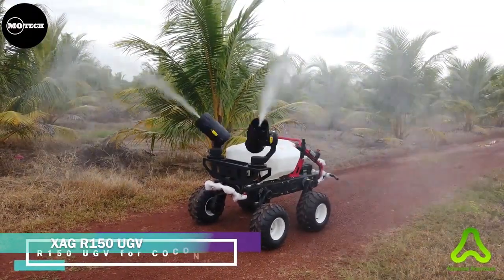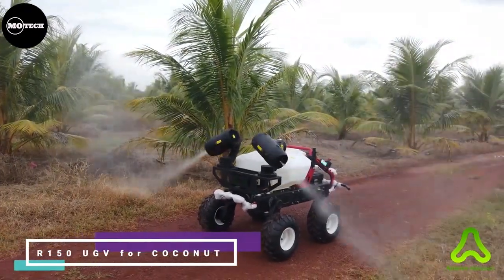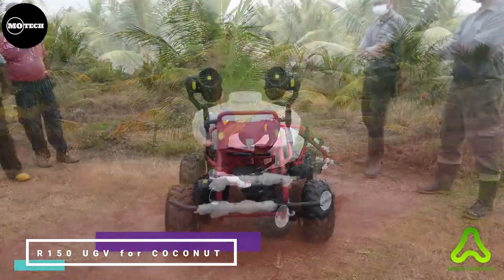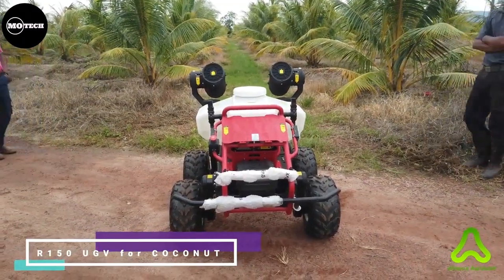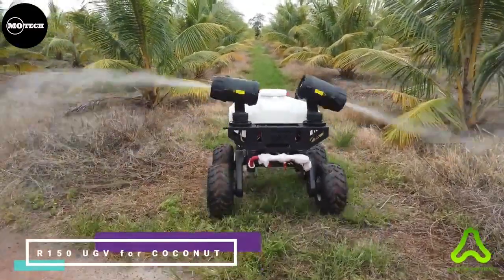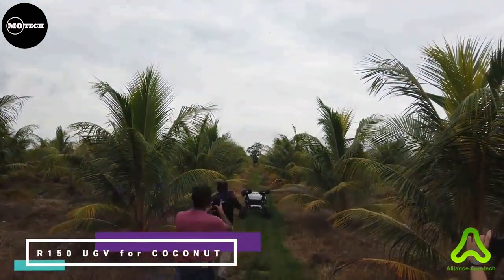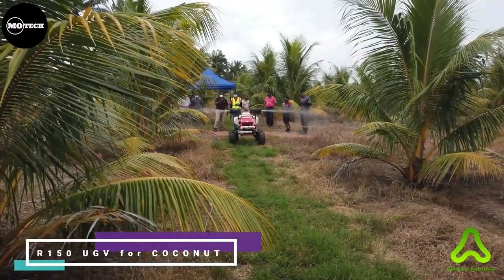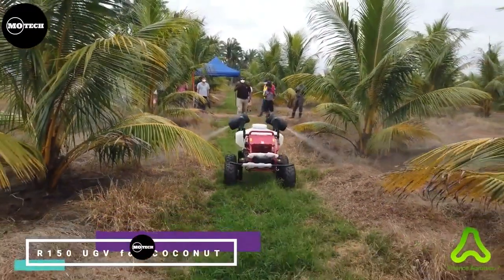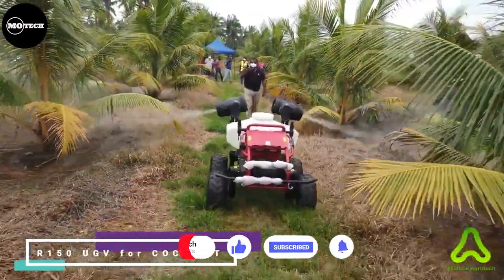XAGR 150 Unmanned Ground Vehicle is born for the next generation of farming with unmanned systems, offering powerful scalability and multiple operation modes from precision crop protection and field scouting to on-farm material delivery. It offers industry-leading ground-based autonomous solutions. For example, it can be used for crop spraying like the coconut farm being sprayed as shown on your screen. It has a load capacity of 150 kilograms, a 0.7-meter turning radius, spraying width of 12 meters, and a smart liquid tank of 100 liters.